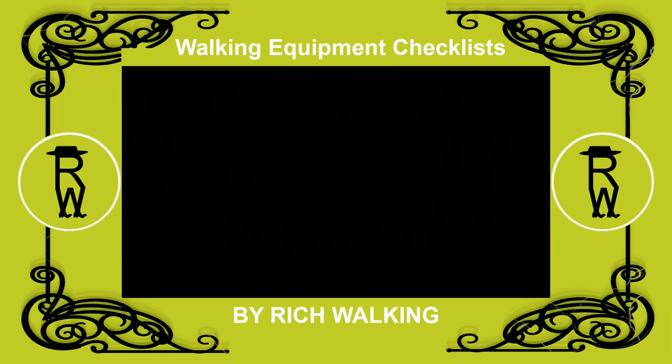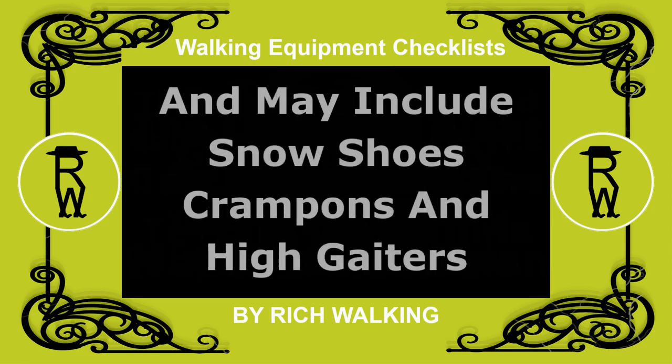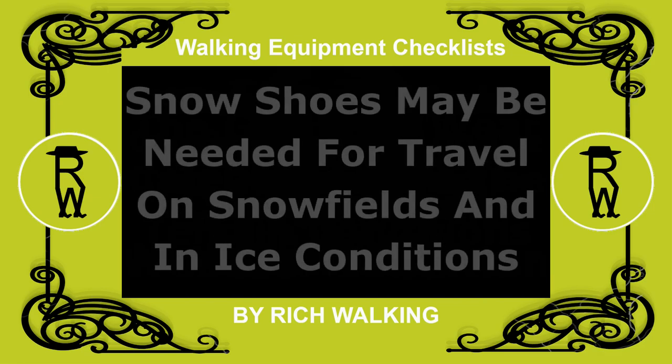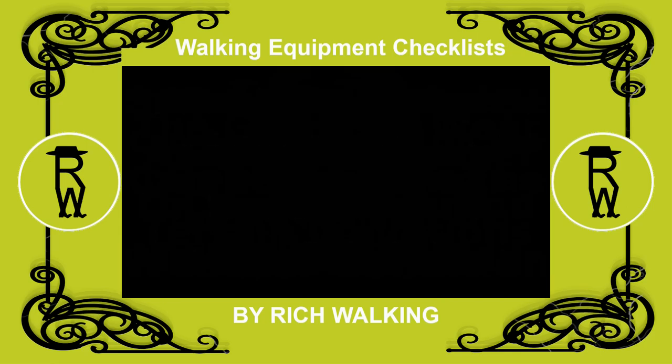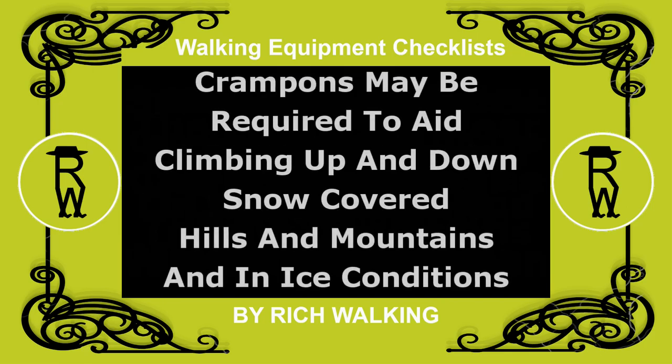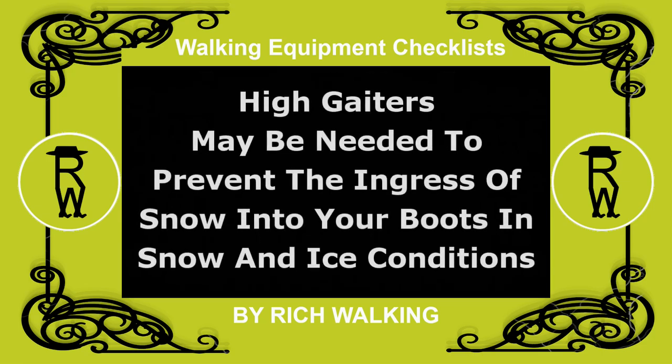Gear you wear. The gear you wear can depend on the terrain conditions and may include snowshoes, crampons and high gaiters. Snowshoes may be needed for travel on snowfields and in ice conditions. Crampons may be required to aid climbing up and down snow-covered hills and mountains and in ice conditions. High gaiters may be needed to prevent the ingress of snow into your boots in snow and ice conditions.